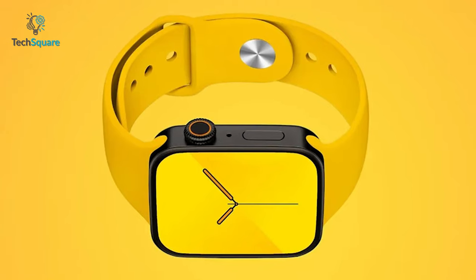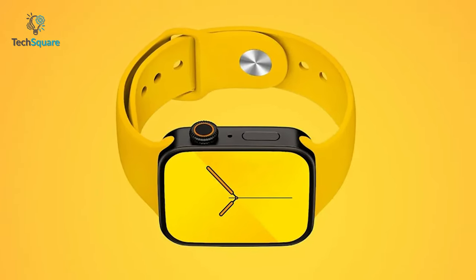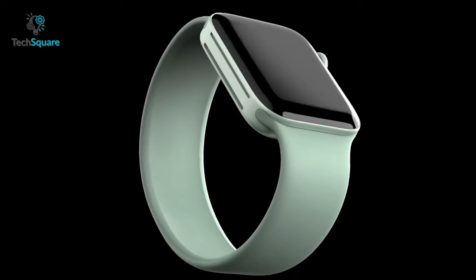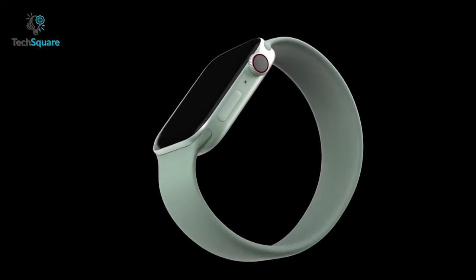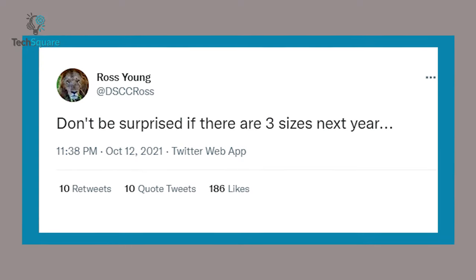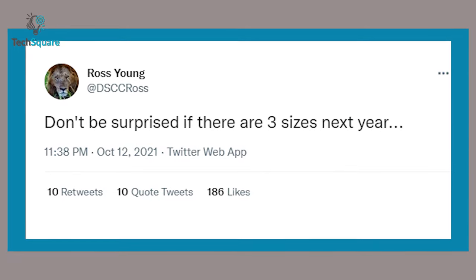As for the upcoming Apple Watch design, it's rumored to feature a flat design instead of rounded edges. This rumor gained more weight when renowned leaker Jon Prosser shared a rendered video. According to Ross Young, there might also be a third size option available for the Apple Watch Series 8.